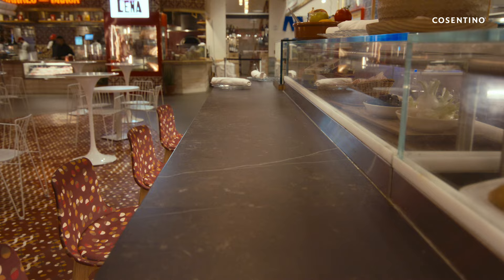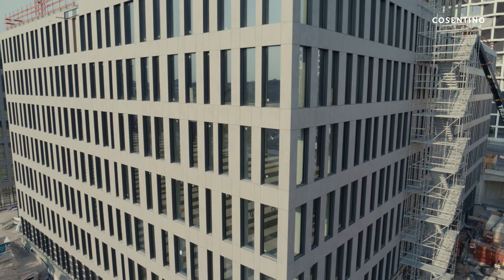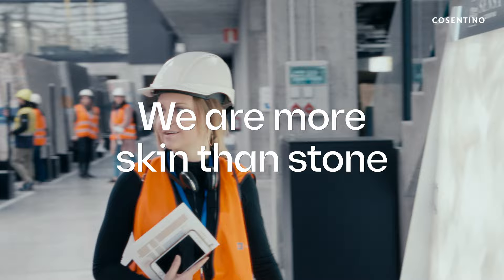And Dekton, a reference in sustainable construction, stands as the only architectural surface in its category that is full life cycle carbon neutral, and it is zero waste certified.